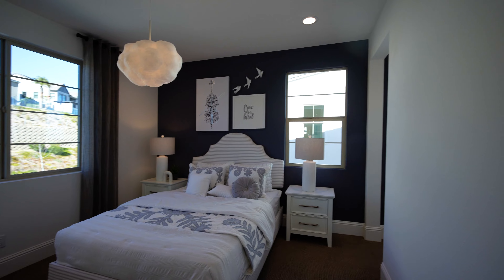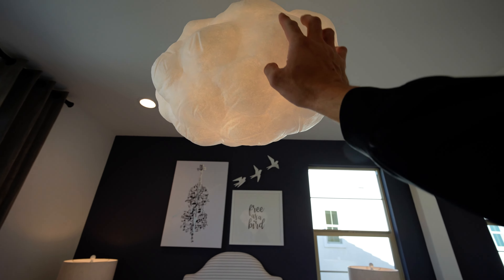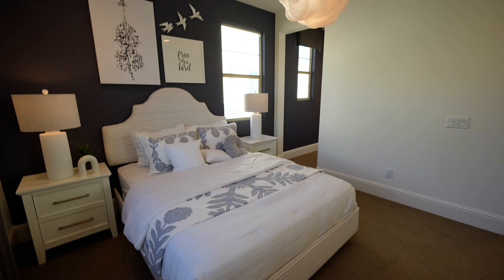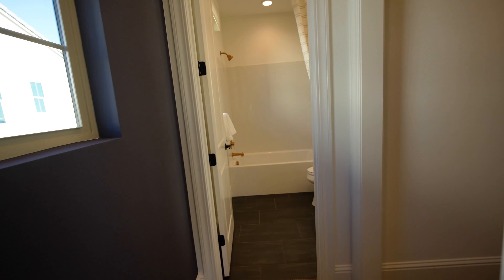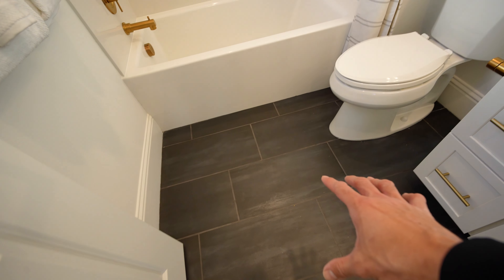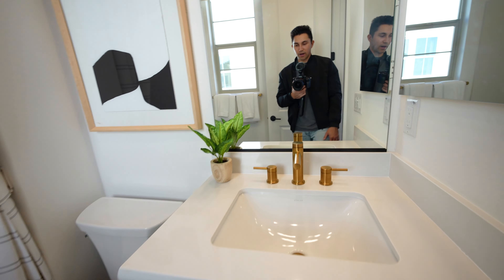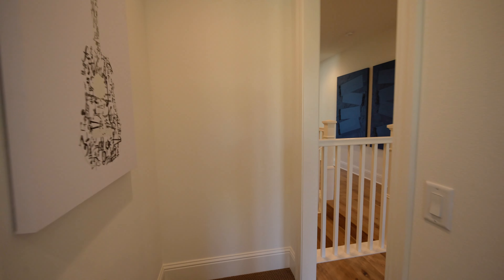We have a few carpeted bedrooms on both sides. This one is smaller than the master but has some nice upgrades — a very unique light fixture, lots of natural sunlight coming in from the front-facing windows. Walking through, there's a bathroom with a walk-in closet. The bathroom has dark tile that contrasts well with the tub, shower, vanity, and bright white quartz countertops. I love the brass fixtures — the faucets in a lot of the bathrooms are going with that look.